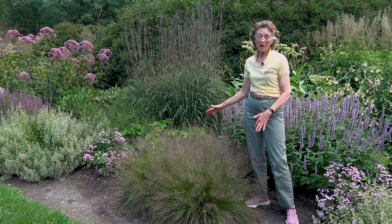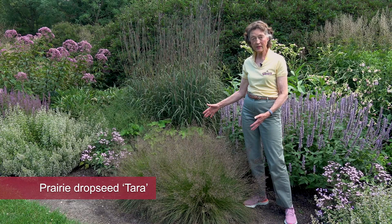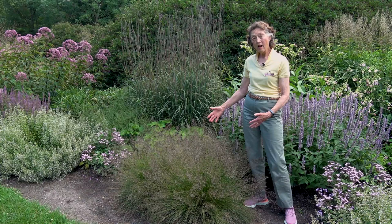We're looking here at one form of prairie drop seed that's shorter than the species. This is called Tara. Tara is an improved selection of prairie drop seed, selected from the wild really because of its short stature. It's about half the size of the species — shorter and more compact. There are actually two plants that I'm standing beside right here.